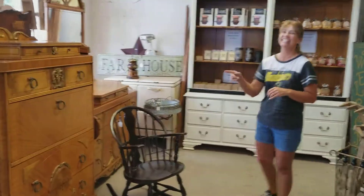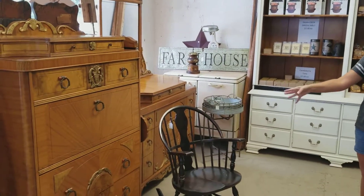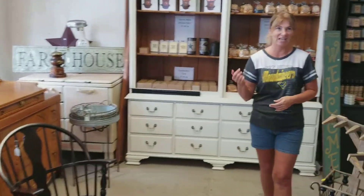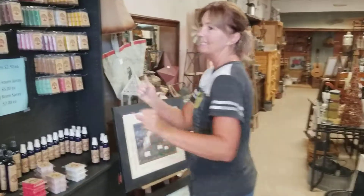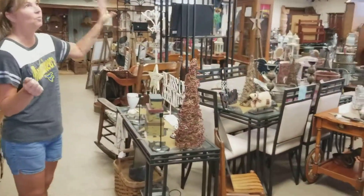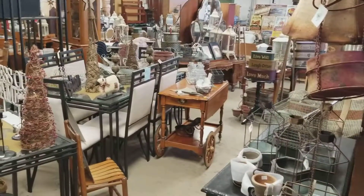If you want to walk around and look at some pieces — this is a beautiful, beautiful antique bedroom set. We also sell tarts and wax melts that will make your place smell yummy. As you can see, we offer a wide variety of primitives, farmhouse, and country decor.